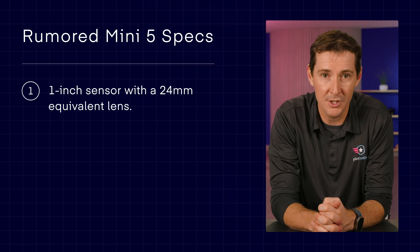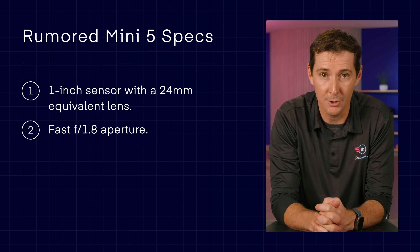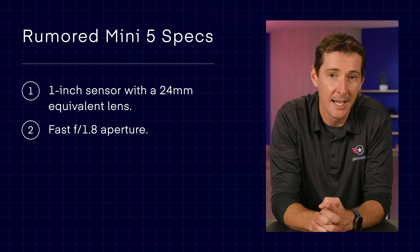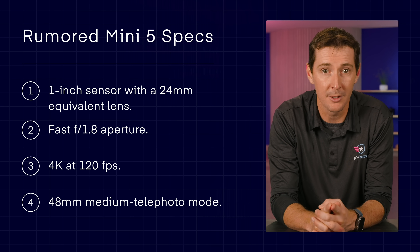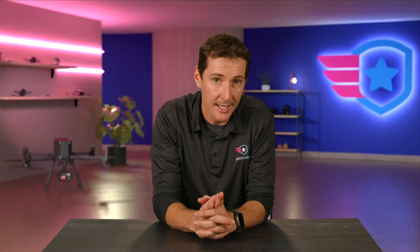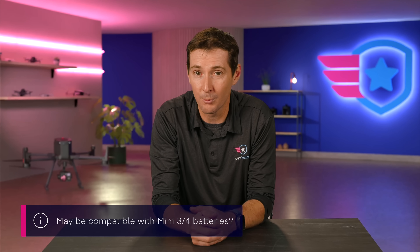The camera is said to have a 1-inch sensor with a 24-millimeter equivalent lens and a fast f/1.8 aperture, which would be fantastic for low-light performance. It can reportedly shoot up to 4K video at 120 frames per second and has a 48-millimeter medium telephoto mode. The drone is also said to feature forward-facing LiDAR for obstacle sensing, and the camera gets a rotation upgrade up to 330 degrees for creative shots. For those with a battery collection, the Mini 5 Pro reportedly uses the same battery as the Mini 3 and Mini 4 Pro, so you can reuse those.